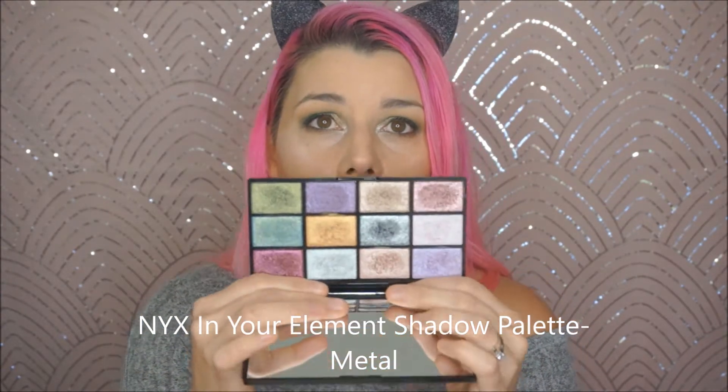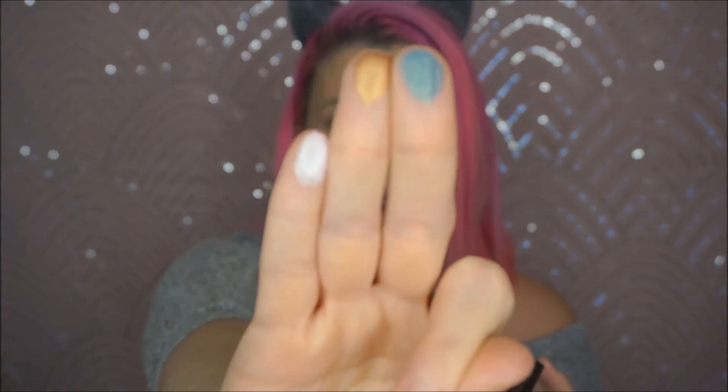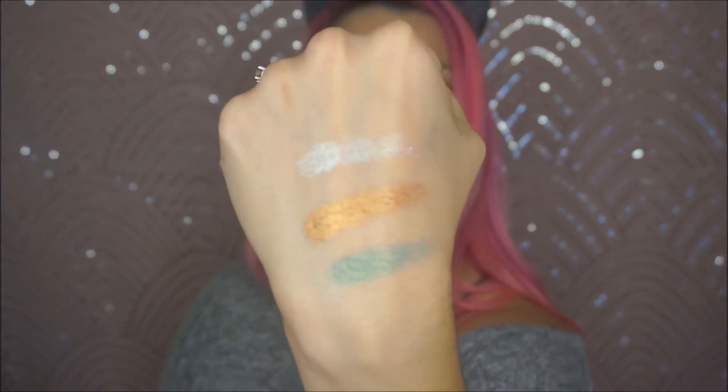Going on with this whole metallic thing — this is the NYX Elements Metal Palette. It's an eyeshadow palette but nothing but metallics. Oh my god, these are gorgeous — so pigmented, so smooth. I wanted to get the fire one because reds are my thing, but when I went in the store and swatched this I liked it better, so I got it.